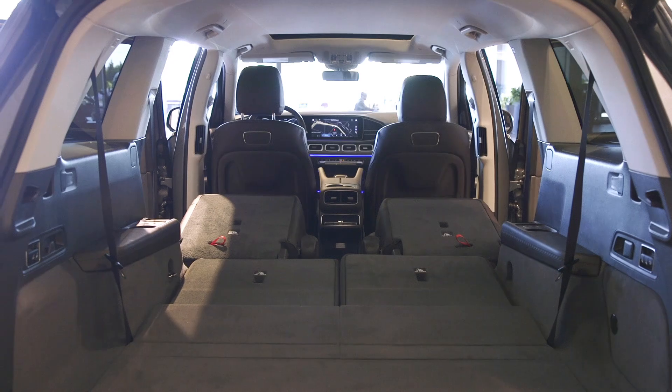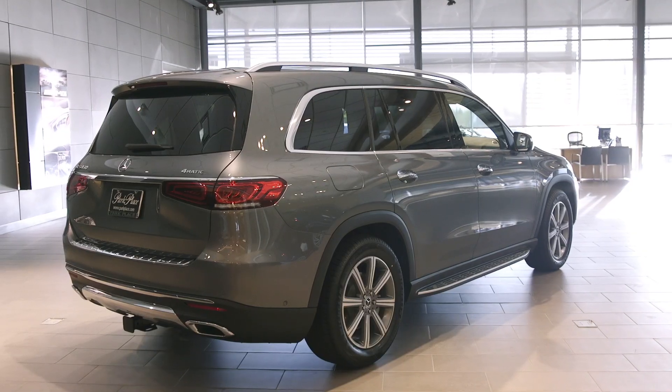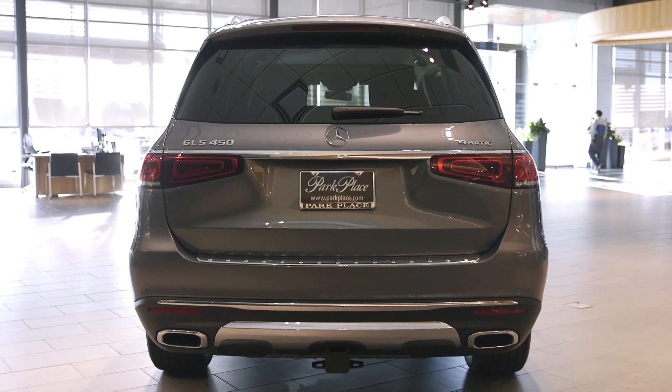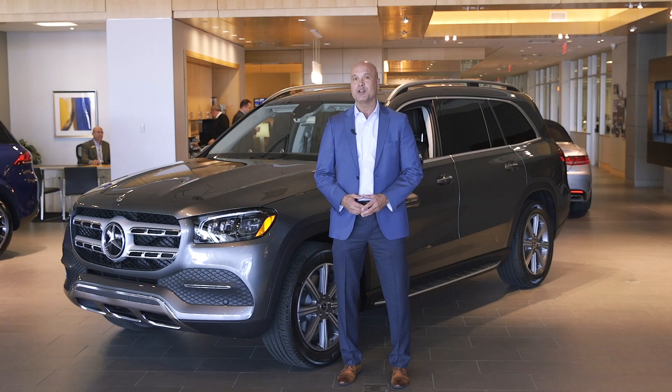The GLS lives up to its promise of more for 2020 — more space, more comfort, and more technology in a stunningly designed SUV. Discover why one reviewer calls it a go-anywhere, do-anything luxury people hauler, by visiting any of our Park Place Mercedes-Benz dealerships in the Dallas-Fort Worth area. You have your choice of Dallas, Grapevine, Arlington, or Fort Worth, or learn more by visiting our website at parkplace.com.